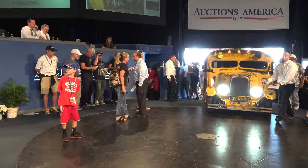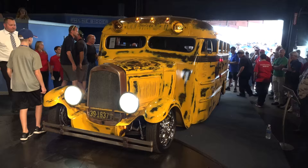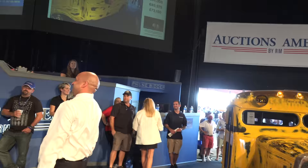Alright, it is too low to go across the stage, so we're going to sell it right here. Take all your friends with you in the school bus. Bidding starts around $95,000... $97,000.